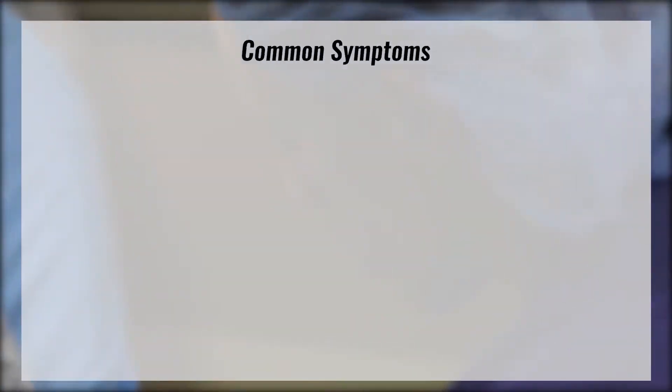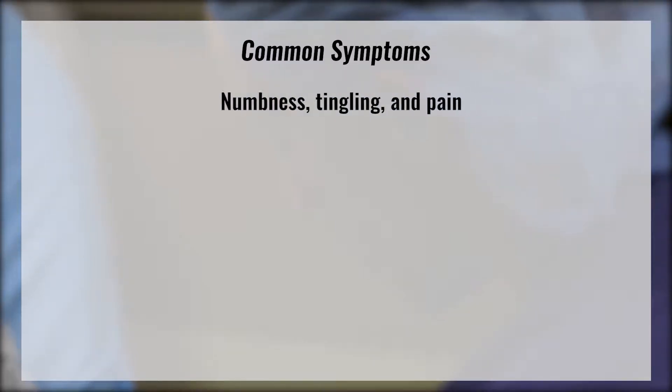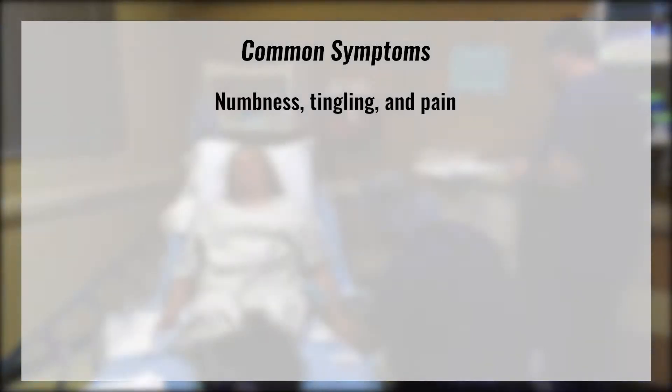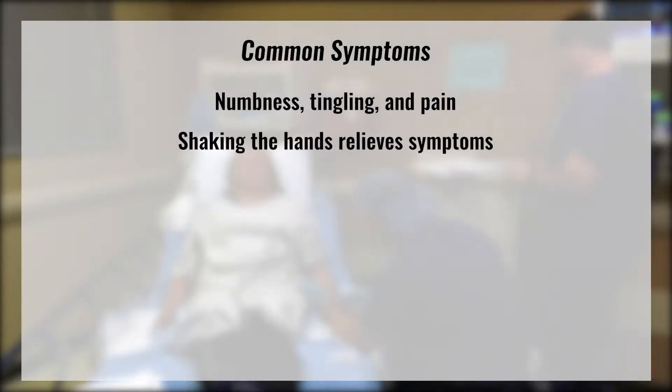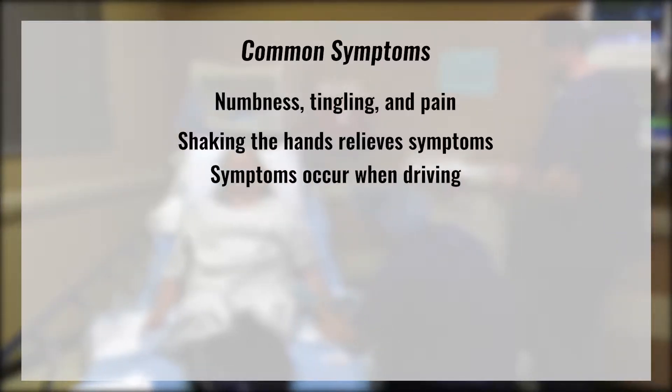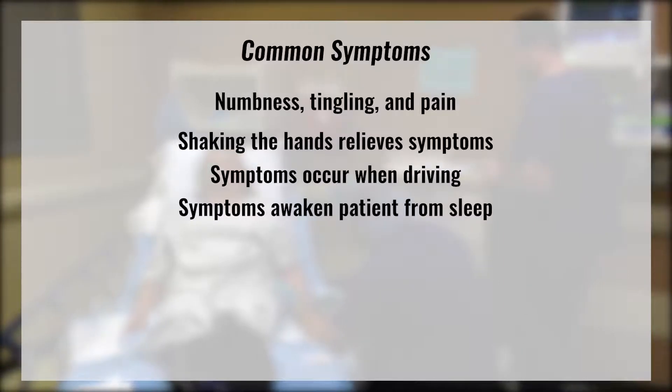Patients with carpal tunnel frequently report the following: numbness, tingling, and pain particularly in the thumb, index, middle, and half of the ring finger. Shaking the hands relieves symptoms. Symptoms often occur when patients drive and frequently awaken them from sleep.